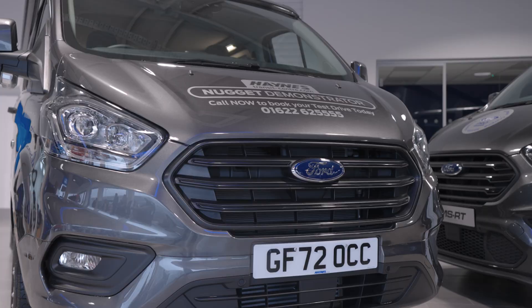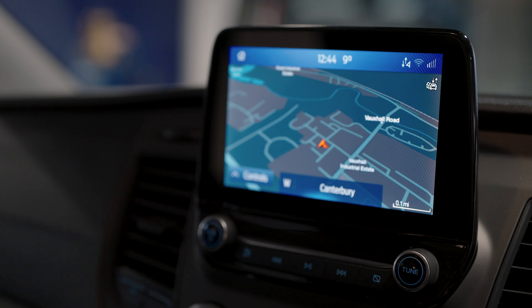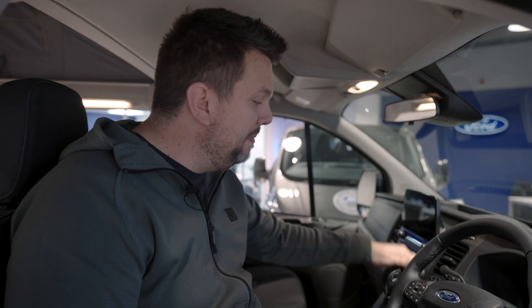Inside it's everything you'd expect from Ford. You have got the entertainment system which has got a sat nav in it, comes in manual and auto — this is an auto model with two different engines as well. The two litre is probably the one you want if you're going to be going to some remote campsites, especially because all remote campsites are atop of a massive hill.